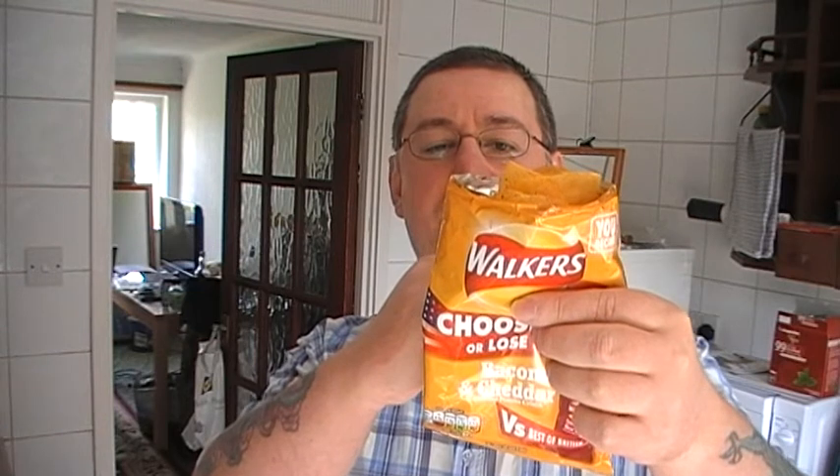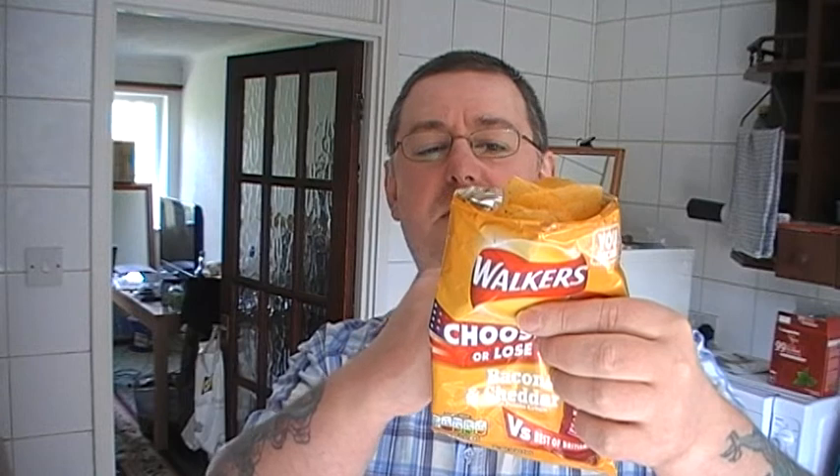I should have read the packet before I tried it. Let's see - potatoes, bacon and cheddar flavour crisps. Ingredients: potato, sunflower oil, rapeseed oil, bacon and cheddar flavour potato snacks, bacon and cheddar flavour potatoes. It says that twice on there. I don't know why. Anyway, I don't know what herbs they are.